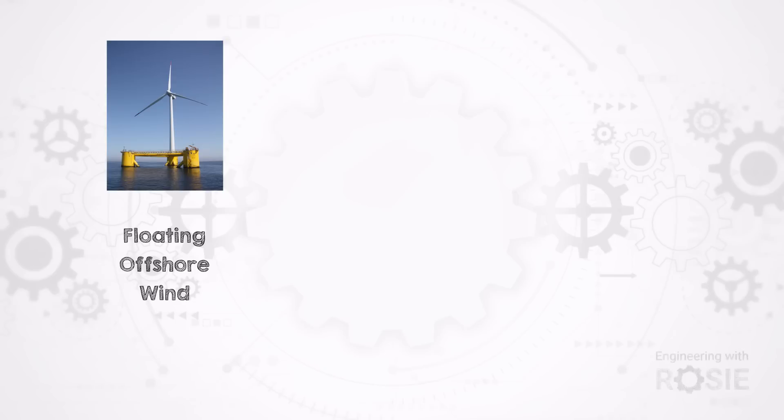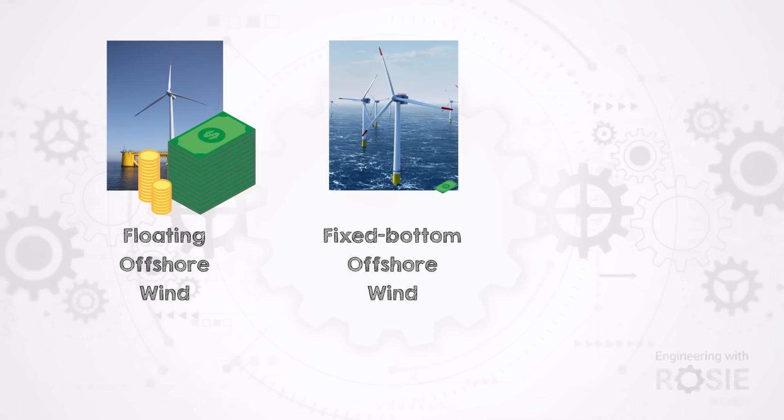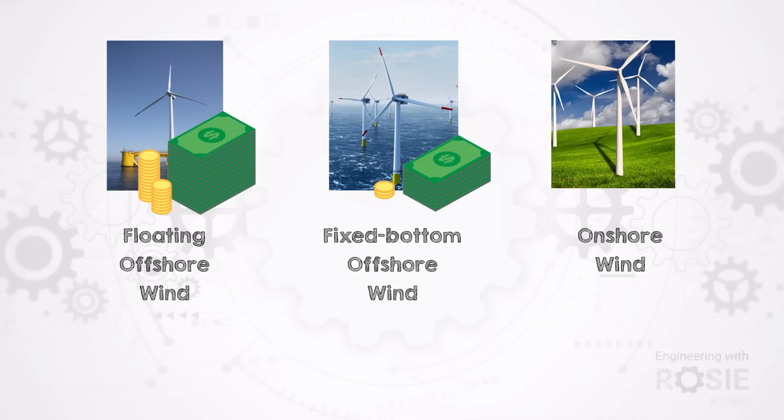I'm Rosie Barnes, an engineer with 20 years experience developing clean energy technologies. Welcome to Engineering with Rosie. Today we're talking floating offshore wind, and let's just be upfront that it is currently much more expensive than fixed bottom offshore wind, and that in turn is much more expensive than onshore wind. So why even bother?